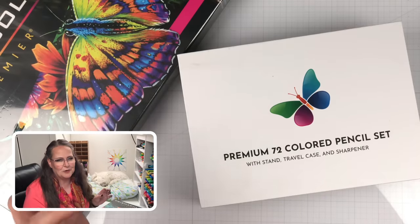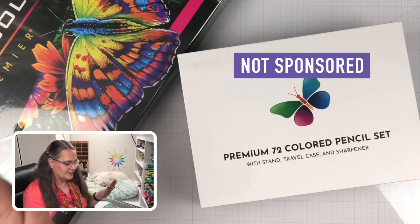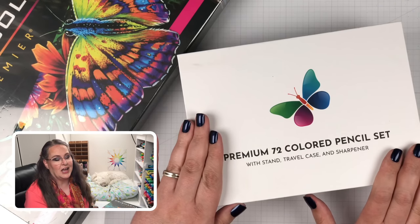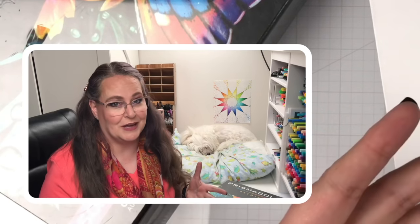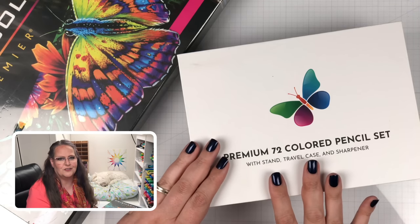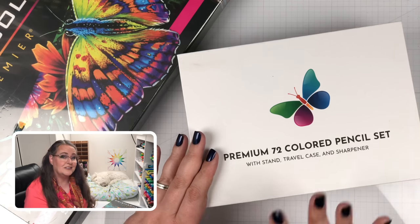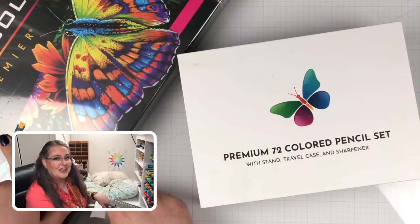Before we get started I need to give you a quick disclaimer: we are not sponsored here at Coloring Bliss. I bought this set of pencils with my own money, and I like to do that because that way you can be assured that I am unbiased and coming at it from a true consumer's perspective. In the past, maybe over five years ago, the very first set of Color It pencils I got was gifted to me, but this one I bought with my own money, and same with this one.